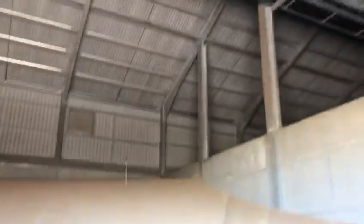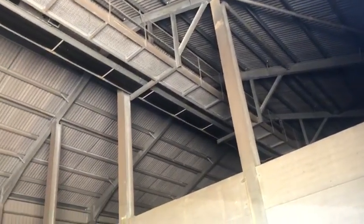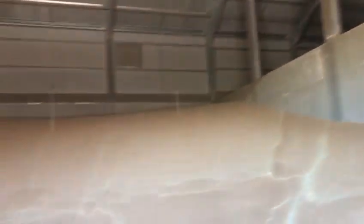Grain itself is stored in these sorts of bunkers. We have a 65-ton-an-hour continuous flow grain dryer, belt-fed to these bunkers. This is one of the 1,500-tonne ones — there's a bit left over from harvest 2019.